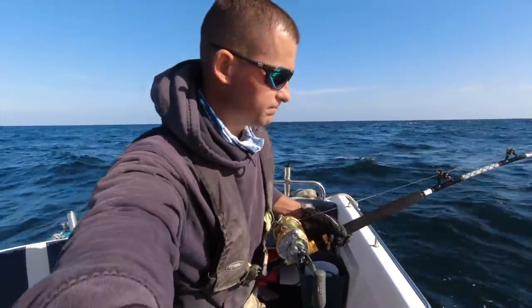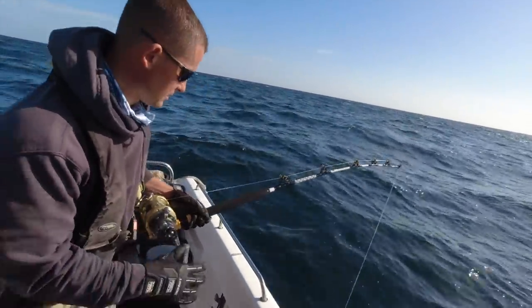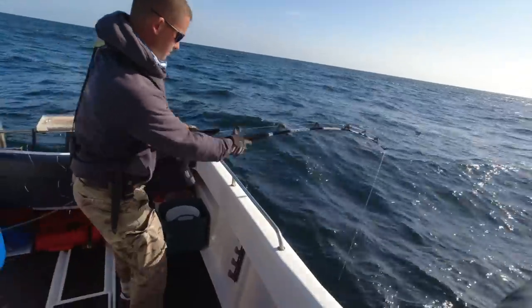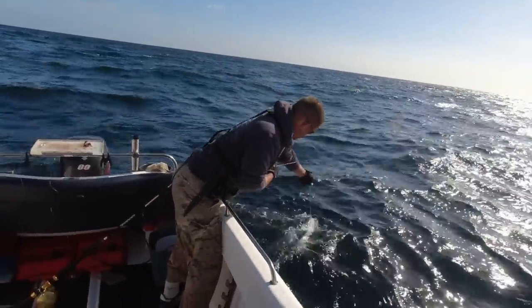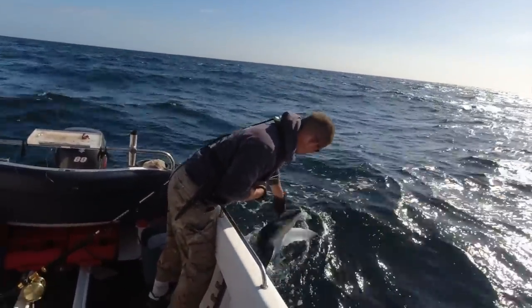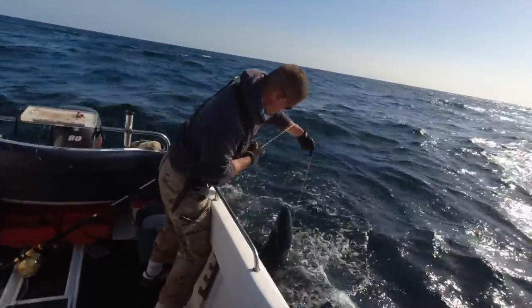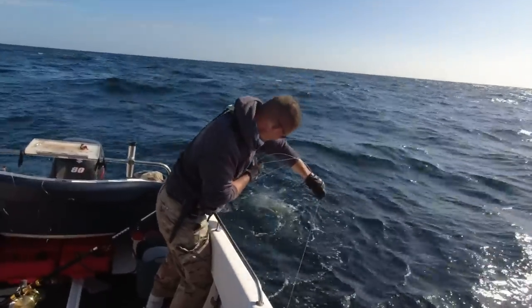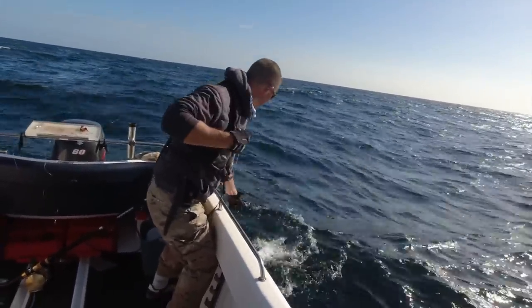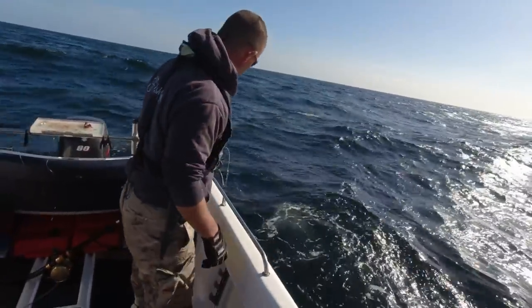Yeah, it is a nice blue — I'd put it at about 60 to 70 pound. That's a good 70-pound fish. Just slipped the hook at the side of the boat.